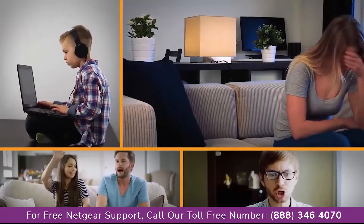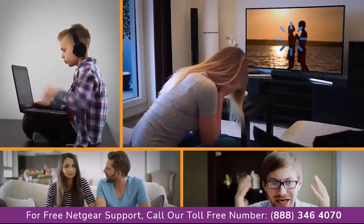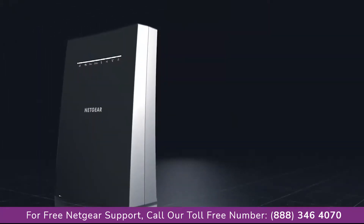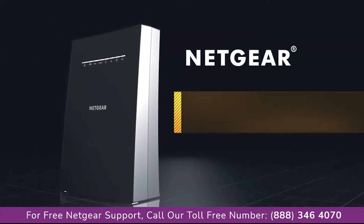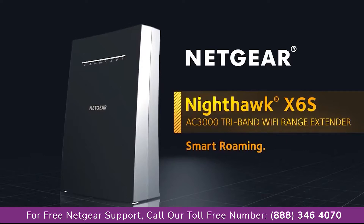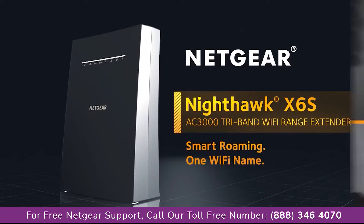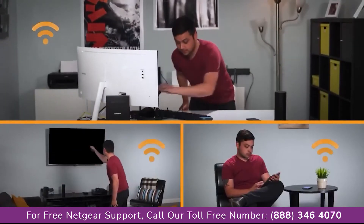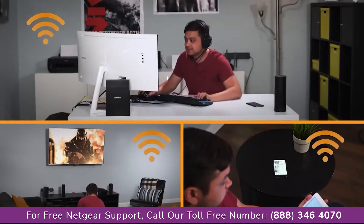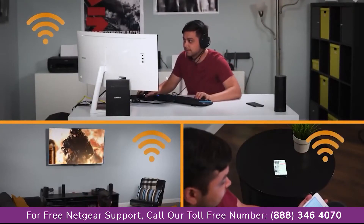Are you troubled with Wi-Fi dead spots and multiple Wi-Fi names around the house? End your Wi-Fi problems with the new Netgear Nighthawk X6S AC3000 Tri-Band Wi-Fi Range Extender with Smart Roaming and one Wi-Fi name with any Wi-Fi router. Nighthawk X6S intelligently connects your mobile devices to optimal Wi-Fi as you move using Smart Roaming for superior 4K streaming.